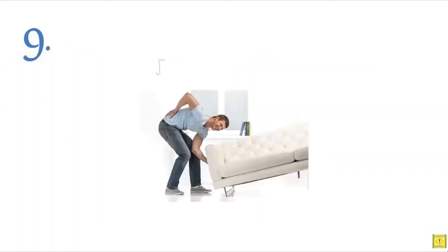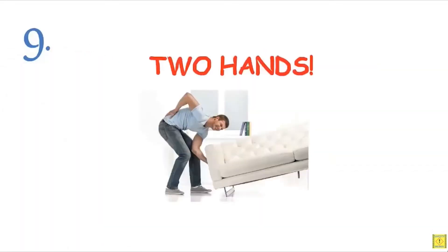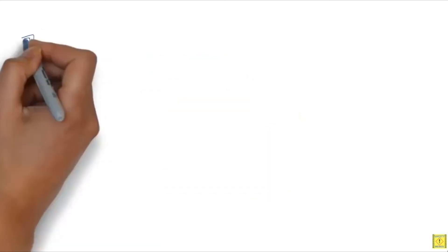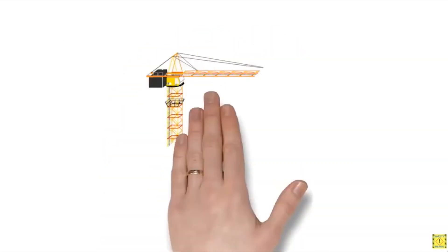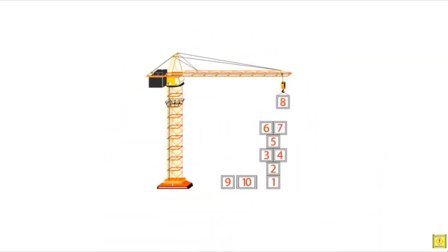Rule nine: always use two hands to lift the load. Rule ten: make sure you can see the top of what you are trying to lift — any unseen object can slide off and strike your head, face, or eyes. These are the top 10 lifting rules. Follow them to avoid injury.